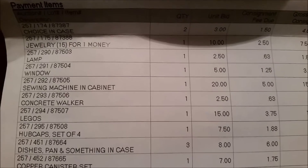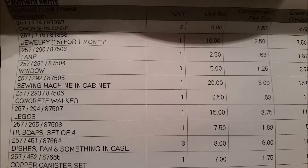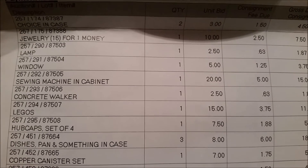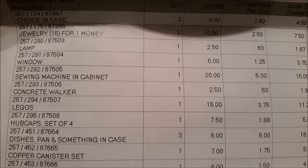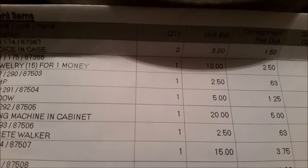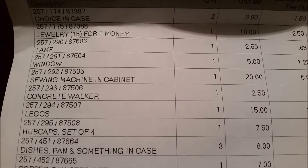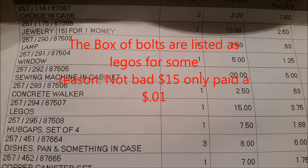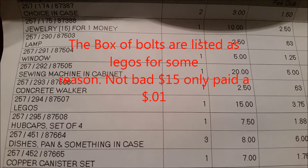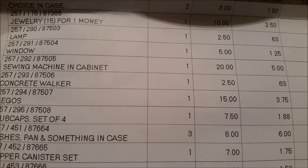All right guys, the auction results are in. Let me look at how we did on all that junk. I had some broken jewelry, and then the lamp — I paid a penny for that — brought $2.50. The sewing machine was a freebie and only brought 20 bucks, which kind of depressed me a lot.